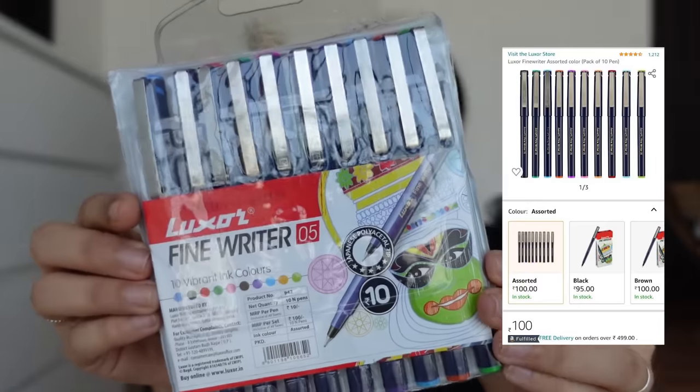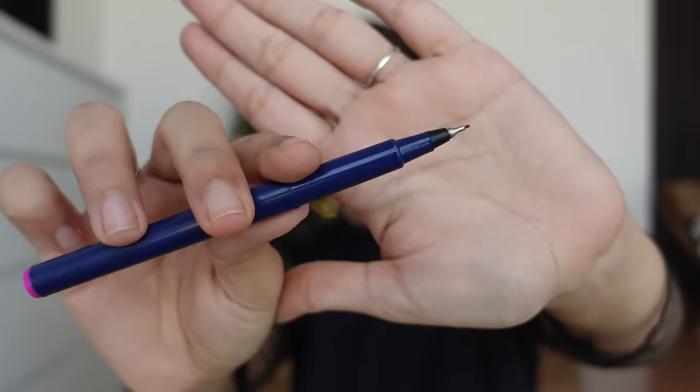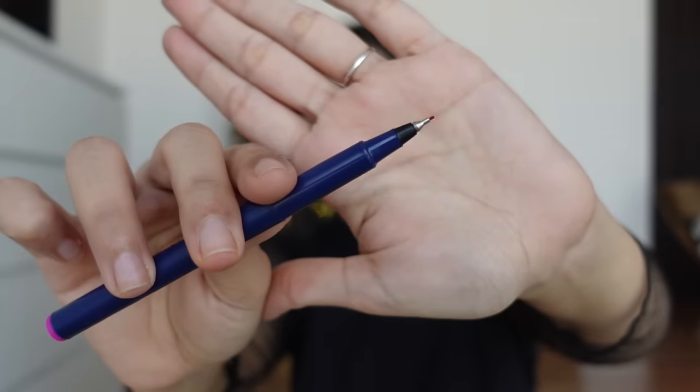First thing is this set of pens which is from Luxure. It's a set of 10 pens and each pen is Rs.10, so overall the whole set is Rs.100. I used this pen at school and college. The reason this pen had to be first is because the nib is very good quality — writing with this is like a dream. It's very smooth and it's a different finish. You should definitely try this pen because there are a lot of colours.